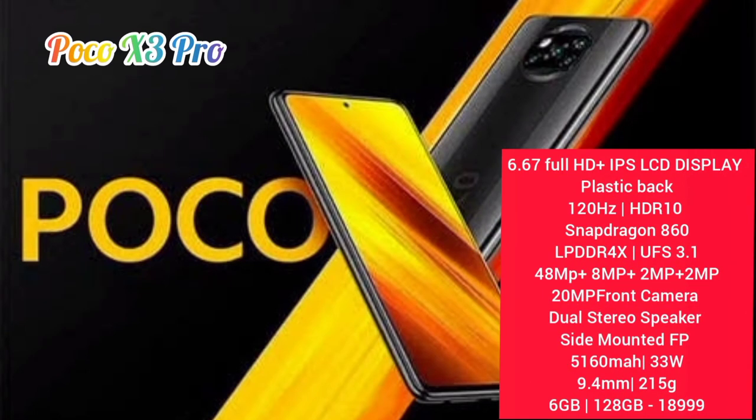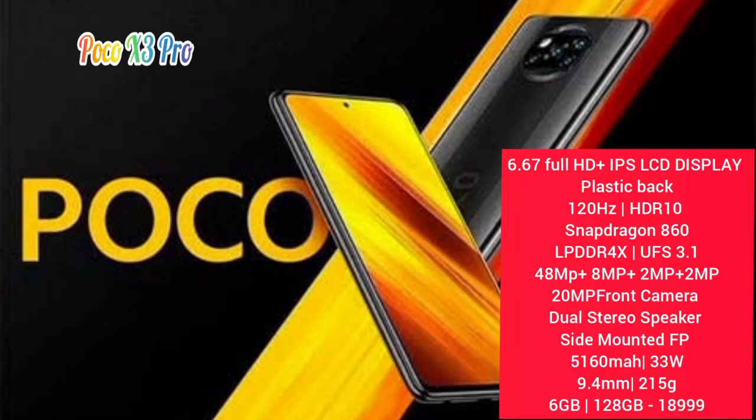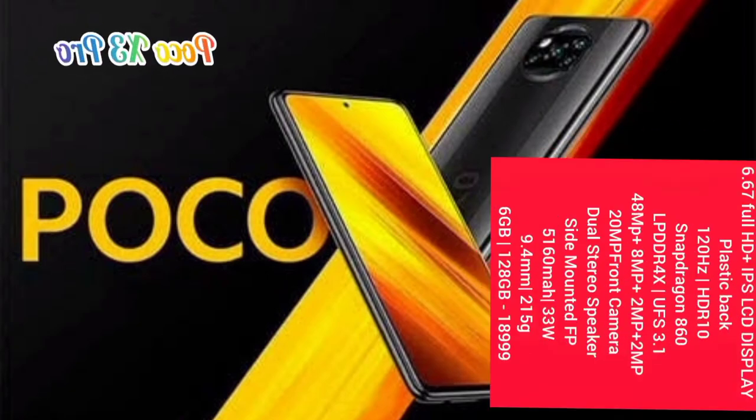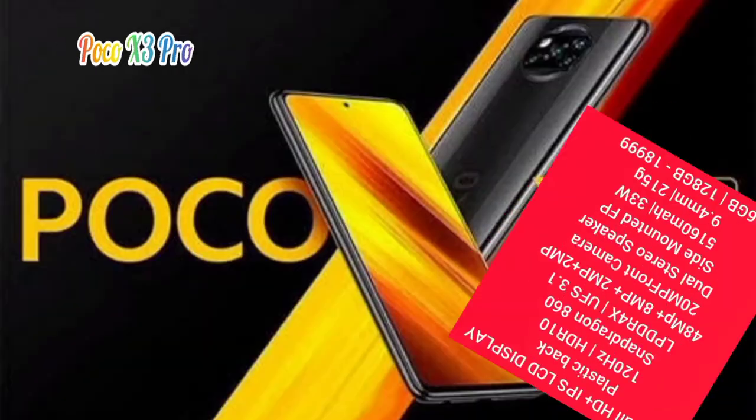The chipset is Snapdragon 860 for gaming. It has UFS 3.1 storage type. The camera setup is 48MP plus 8 plus 2 megapixels. The front camera is 20MP. There is a dual stereo speaker and a side-mounted fingerprint sensor.